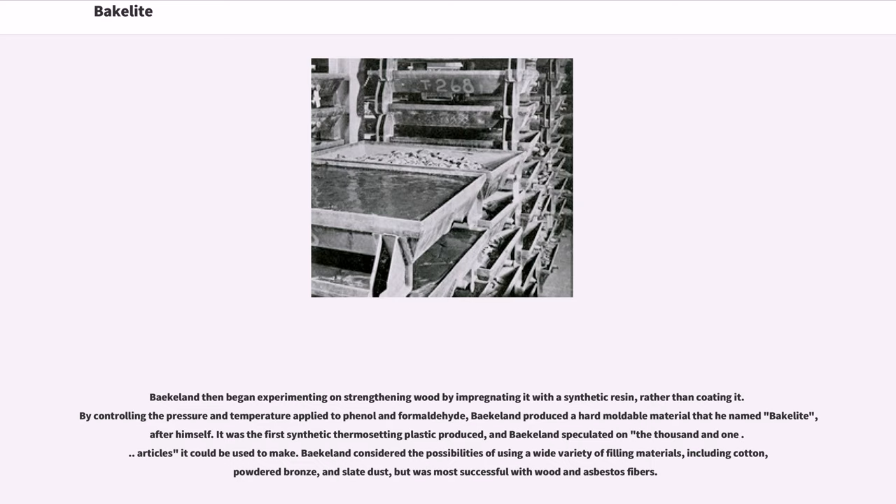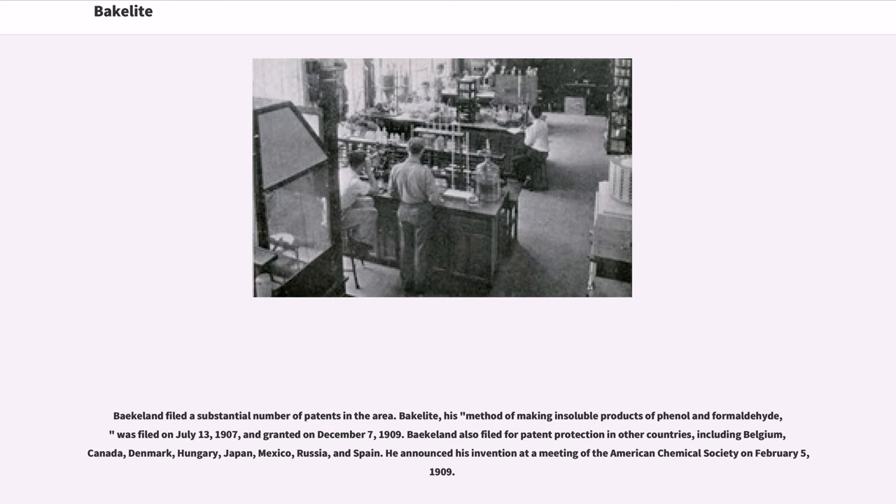Baekeland considered the possibilities of using a wide variety of filling materials, including cotton, powdered bronze, and slate dust, but was most successful with wood and asbestos fibers. Baekeland filed a substantial number of patents in the area.